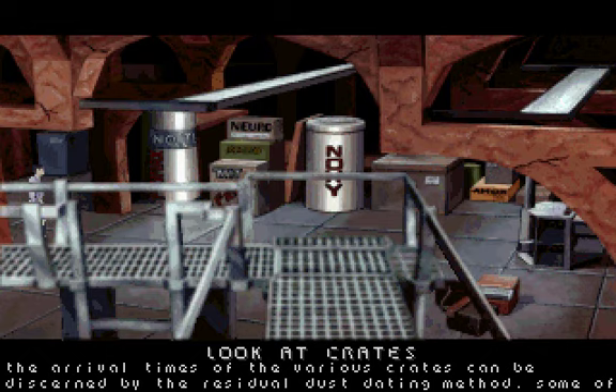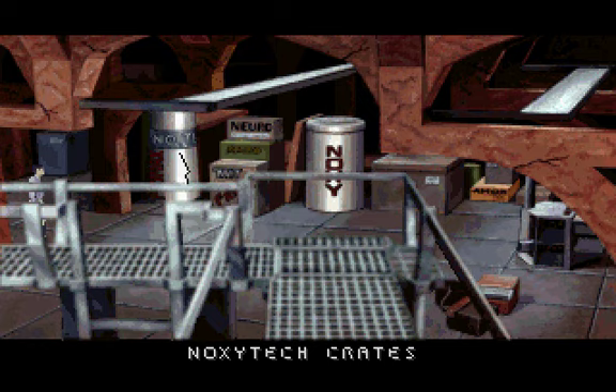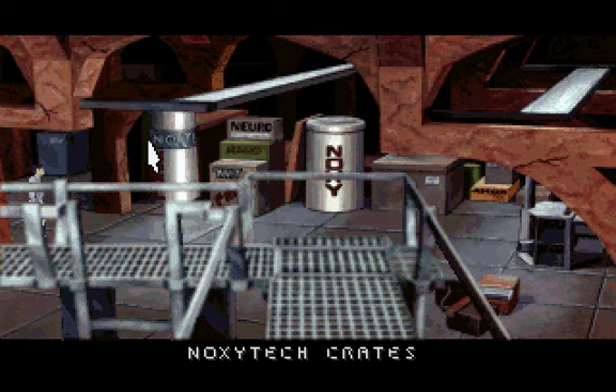The arrival times of the various crates can be discerned by the residual dust dating method. Some of them could not have been here for more than a few days, as their cleanliness is very uncharacteristic of the environment. The reddish beams and posts seem to maintain the primary structural integrity of the building. They appear to be built on an unusually large scale.